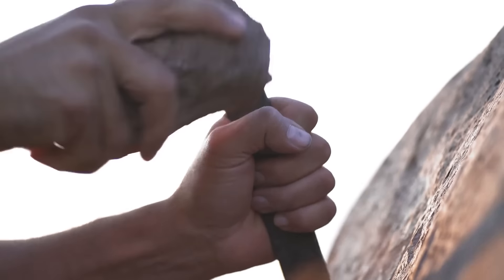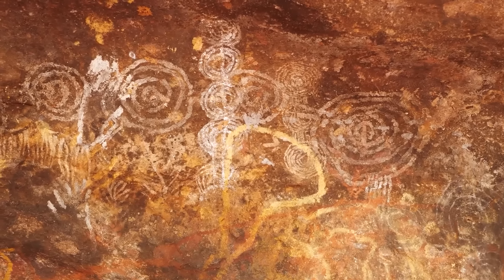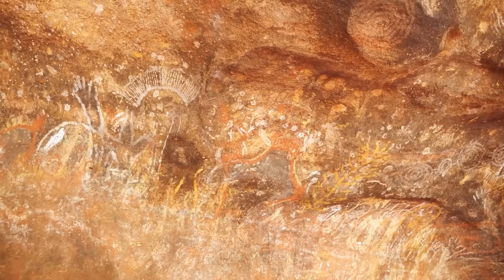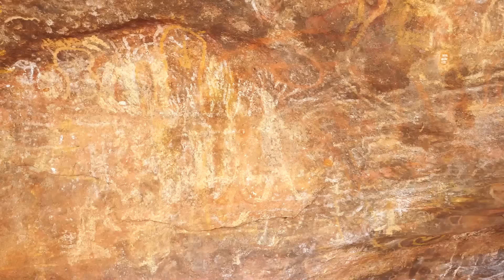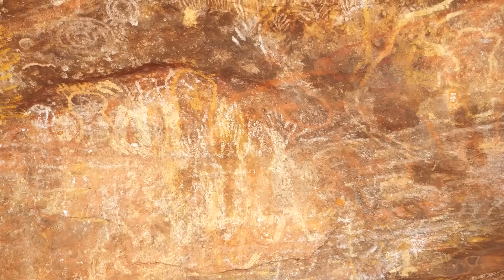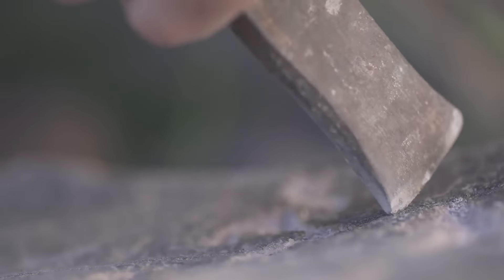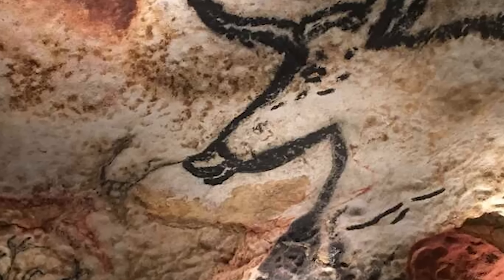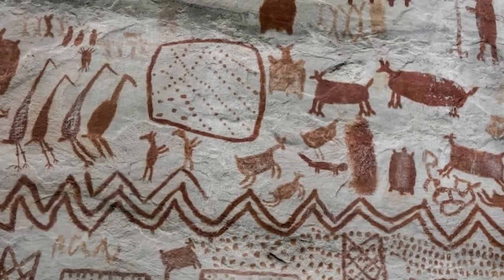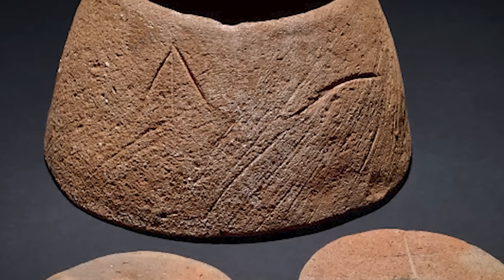The rock paintings and engravings found on cliff faces and in caves around the Rishat structure are particularly intriguing. The artwork is like a storybook of ancient life — paintings of animals like antelopes, elephants and giraffes, suggesting a time when the Sahara was teeming with wildlife. Human figures depicted in various activities give a sneak peek into their social and cultural practices, and the symbols and abstract designs may point to spiritual beliefs. Many of these rock arts are believed to be from the Neolithic period, suggesting the region had a thriving community during that era.